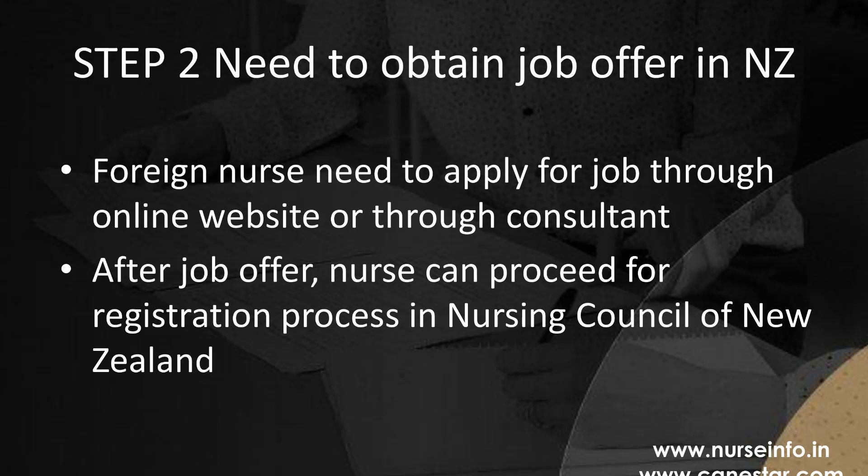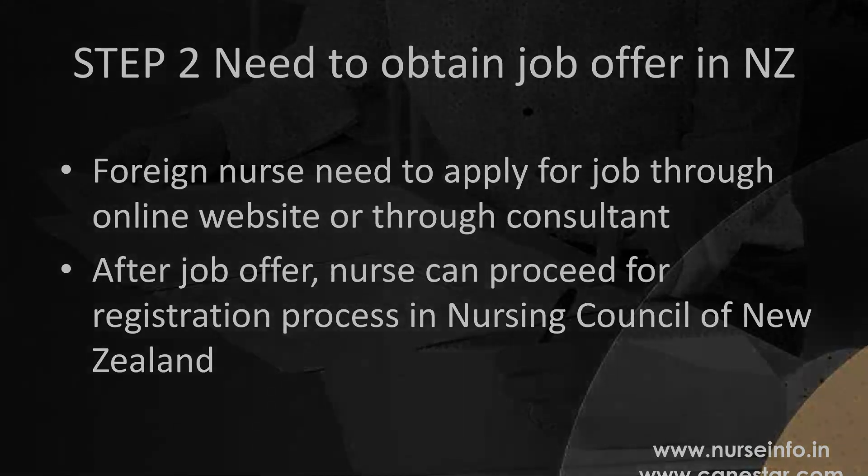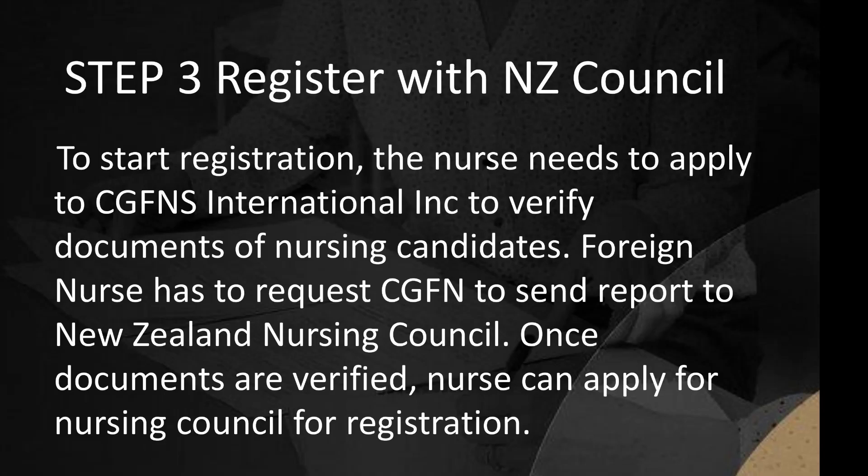Step 2: Obtain a Job Offer in New Zealand. Foreign nurses need to apply for jobs through online websites or through a consultant. Once they receive a job offer, they can proceed with the registration process with the Nursing Council of New Zealand.